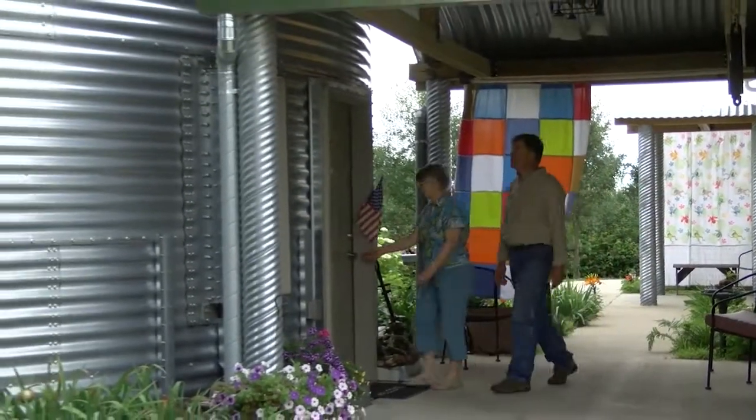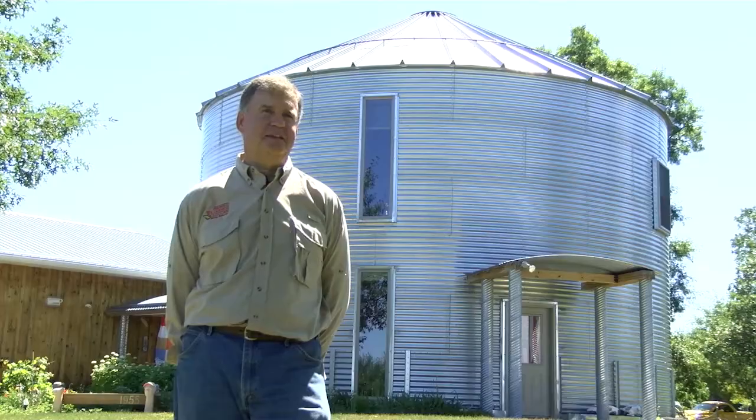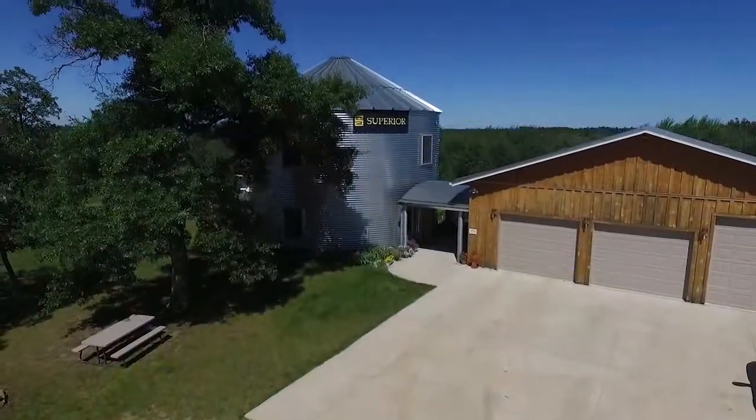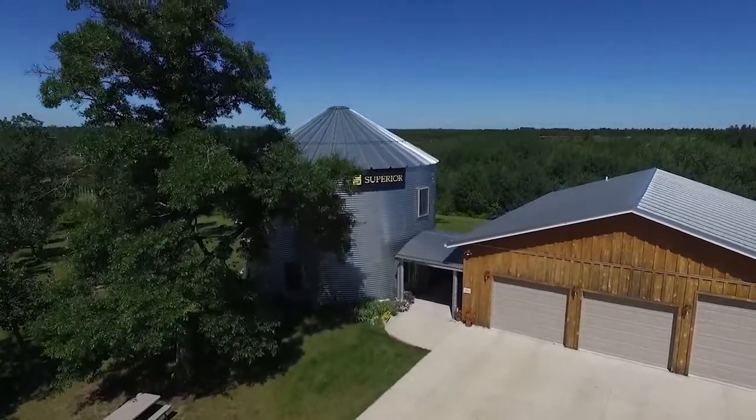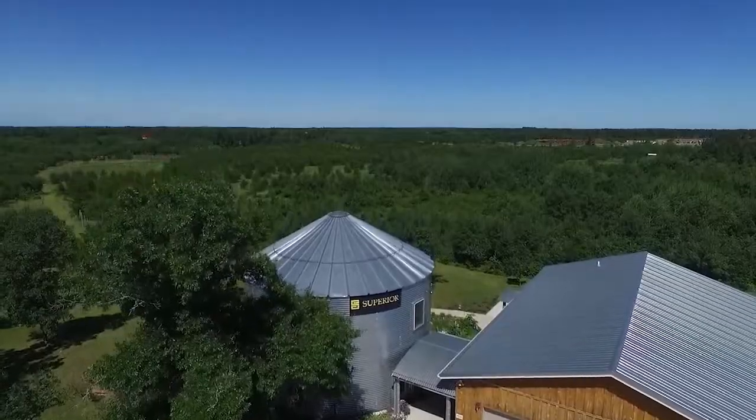The Bachmans are happy to be the shape of something new. It is nice to be a little different than everyone else. Since we visited in 2018, the Bachmans have added two more bins for a gazebo and a storage shed. Thanks for watching Ag Week TV on YouTube — make sure to like and subscribe. We put out new videos every Saturday.